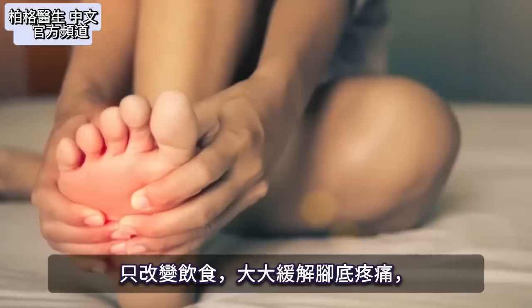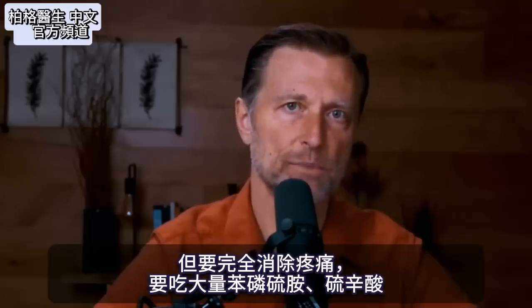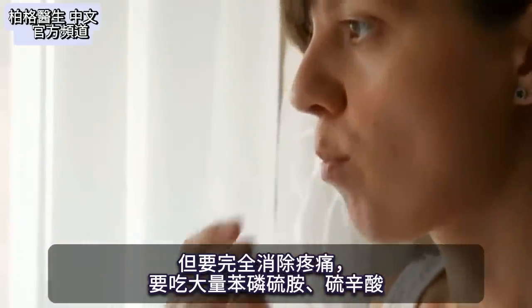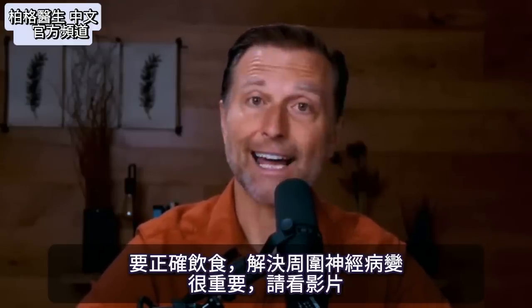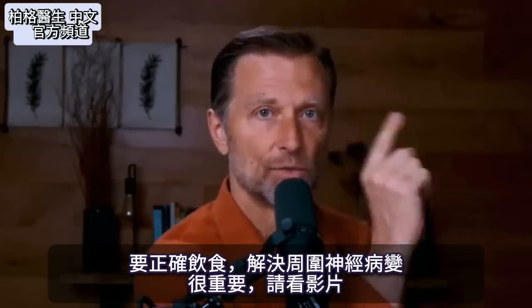You could just change your diet and you're going to feel great relief on the bottom of your foot. But certain people get relief that doesn't always go away 100% unless they do high doses of benfotiamine and lipoic acid. Ultimately, it's very important to correct the real problem, which is the diet.